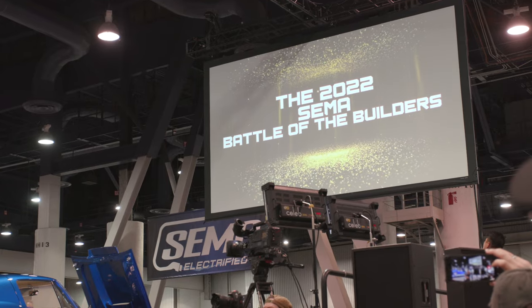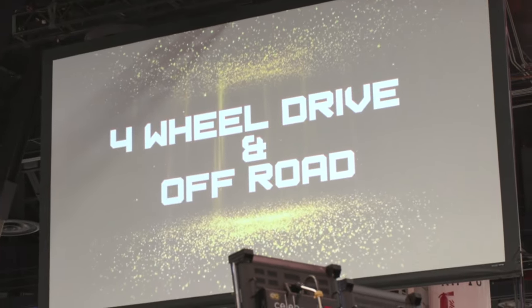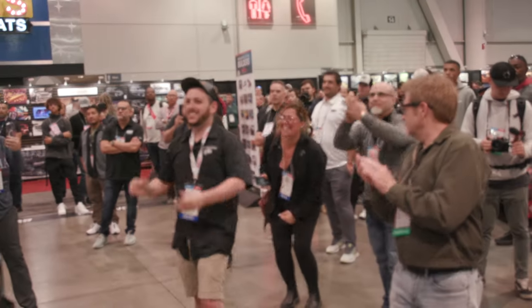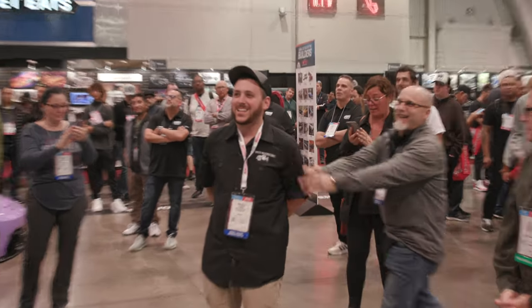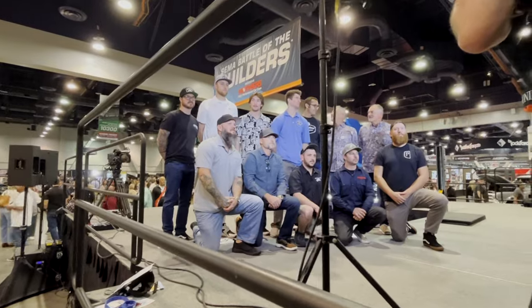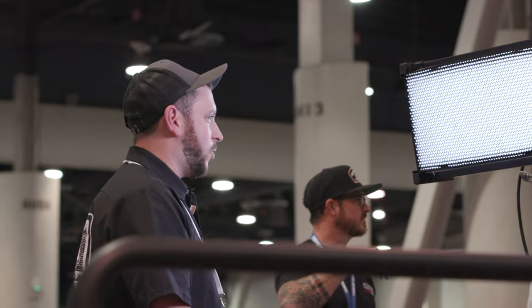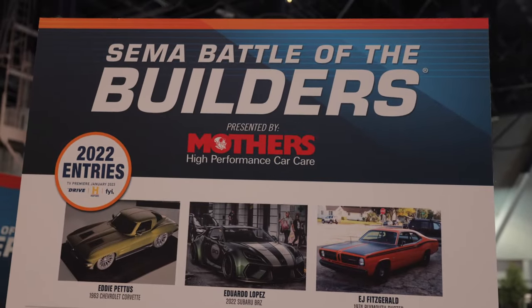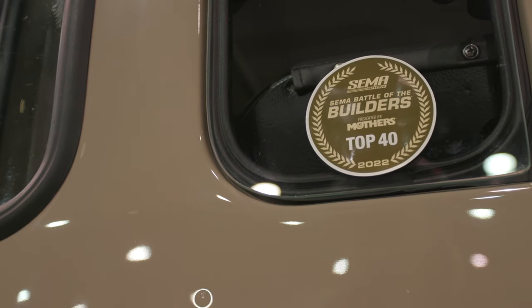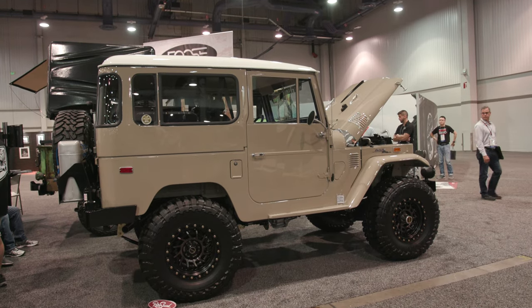In the 2022 SEMA Battle of the Builders four-wheel drive and off-road category — Greg Ward! We made top 12, top three off-road and four-wheel drive with our 1971 Toyota Land Cruiser Restomod. It's just so crazy, I wouldn't have imagined this would have happened. All the late nights, the stress, no sleep — it all worked out. I can't thank my team enough for helping me get here.